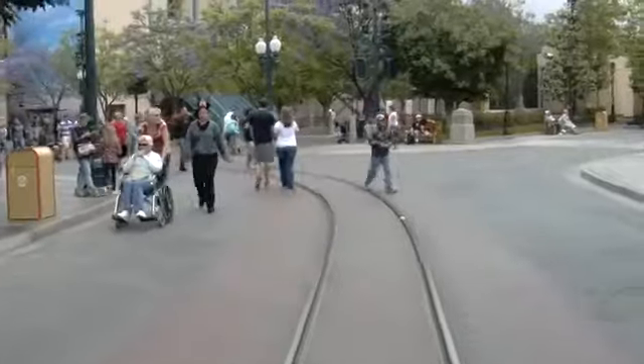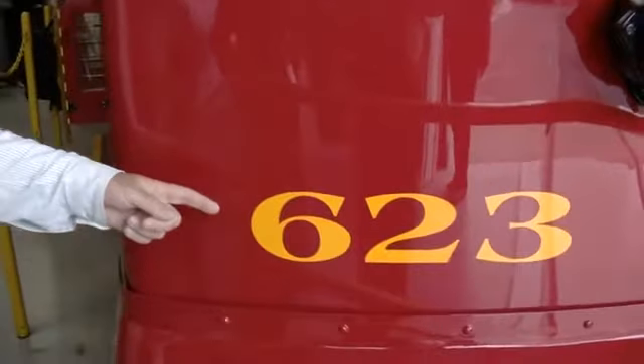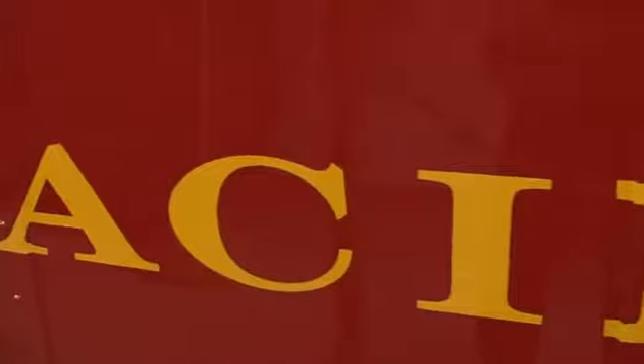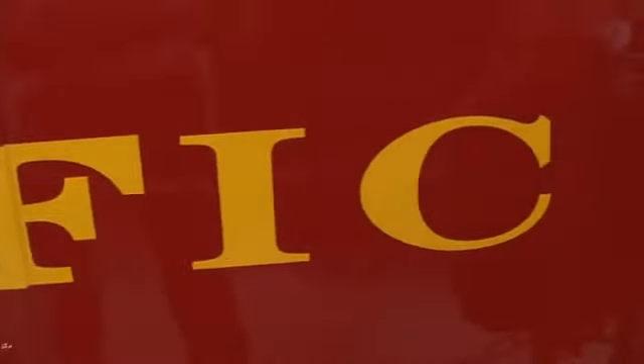Unlike the original red cars, the track is one meter gauge, not standard gauge. But the attention to authentic detail can be seen throughout the cars — including a funny moaning whistle that's very specific to the red cars.